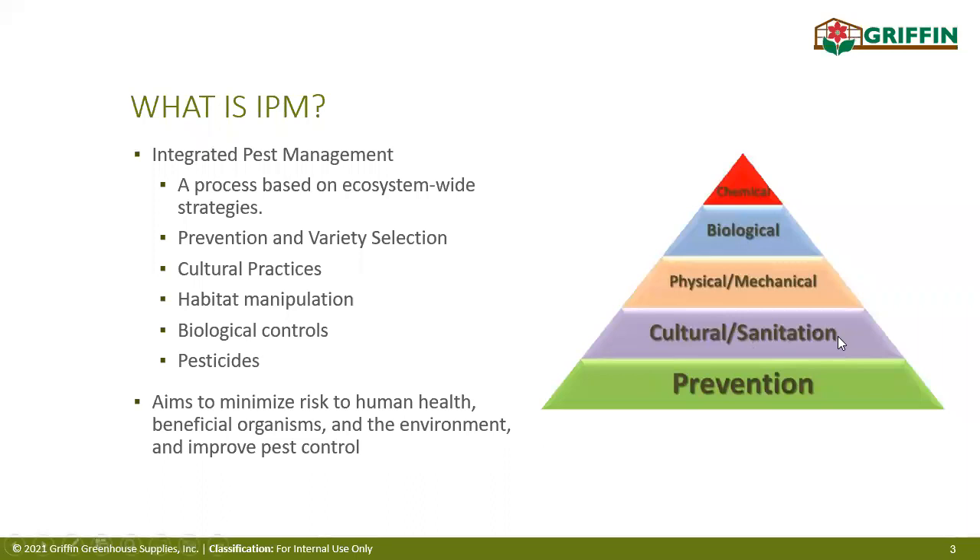With any IPM program, we always want to start with prevention — it's better to stop anything from getting into our facility than trying to deal with something already there. If prevention fails, we move on to the next least harmful strategies: cultural or sanitation practices, like making changes to our environment, lowering moisture, cleaning hard surfaces to cut down on disease inoculum or pest hiding spots. Then physical or mechanical strategies, like removing weeds, old plant material, or changing facility layout.